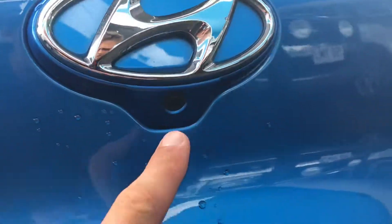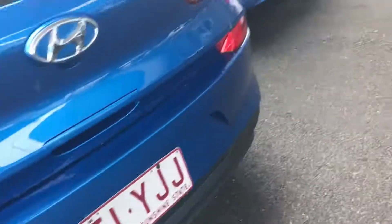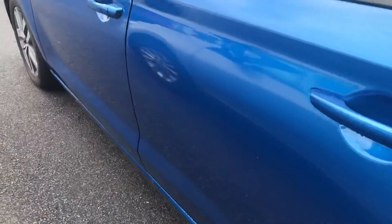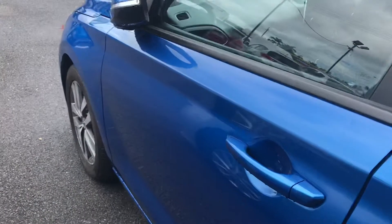You've got your reverse camera here and your rear parking sensors. Coming down this side, it's all very straight and neat.